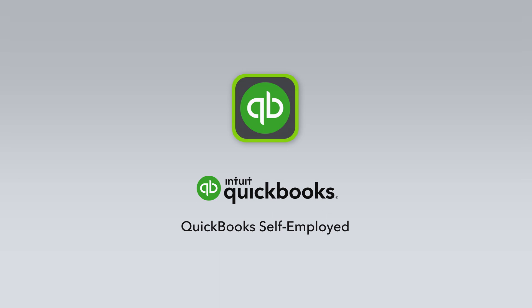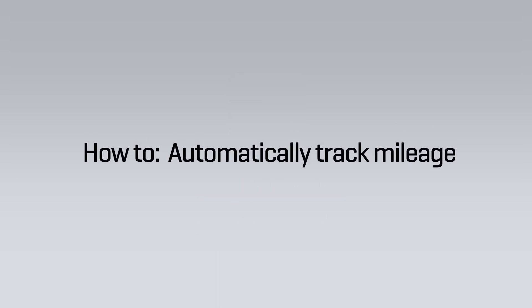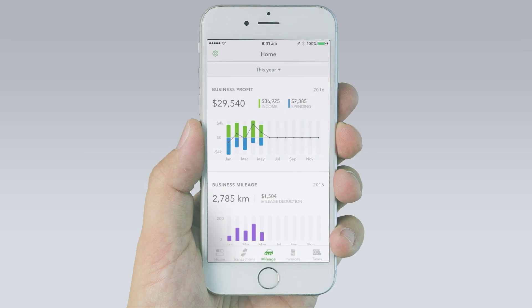Never touch a logbook again. Automatically track your mileage and categorise your business kilometres with a swipe with the QuickBooks Self-Employed app.